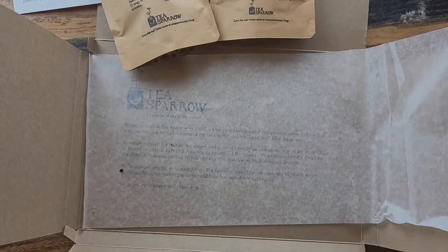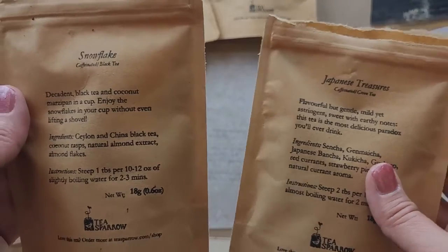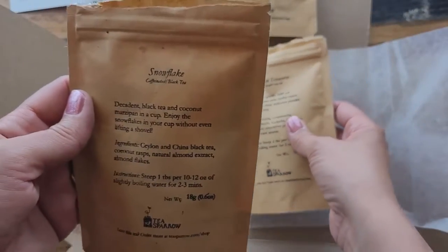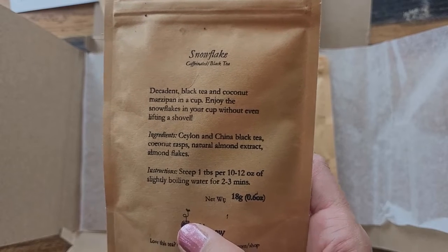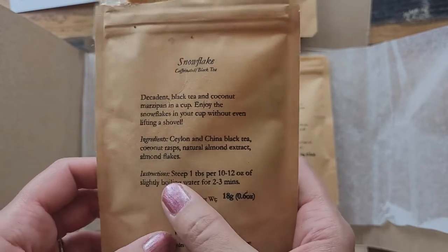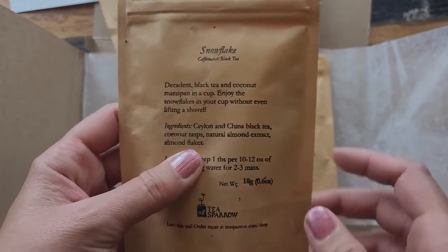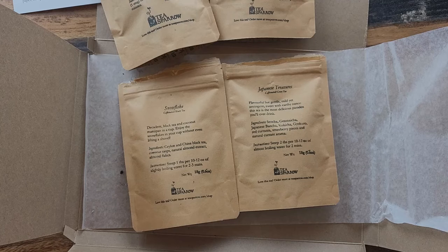Out of all of them I think I'm most excited to try these two. The Snowflake — the one I've been smelling — smells incredible. It's Ceylon and China black tea with coconut, raspberry, almond, and almond flakes. It smells super good. I almost always love all the tea in the Tea Sparrow set, so I will post the link for Tea Sparrow below. And that is everything for today, guys!